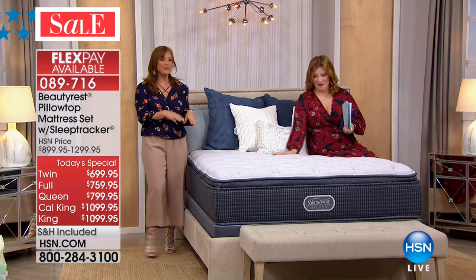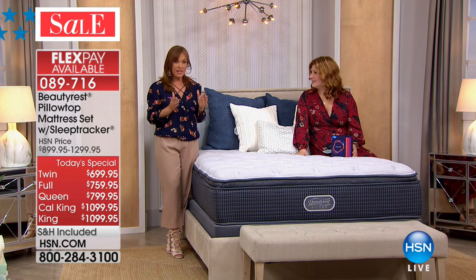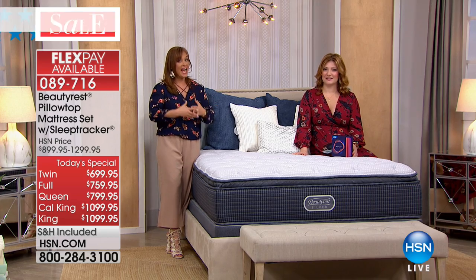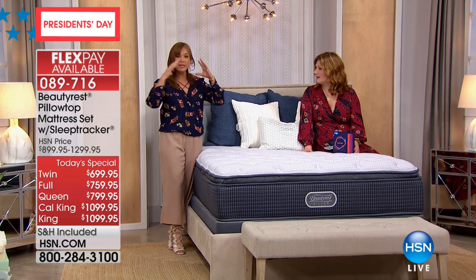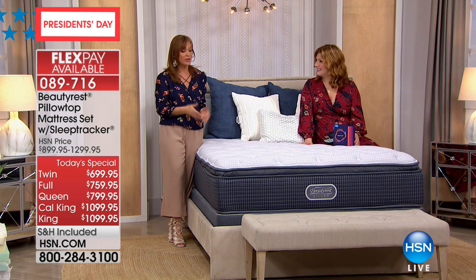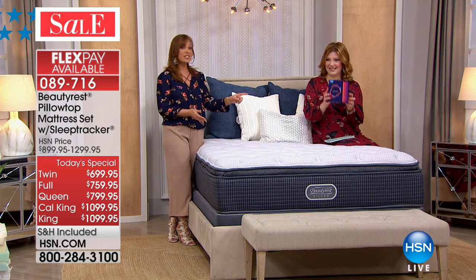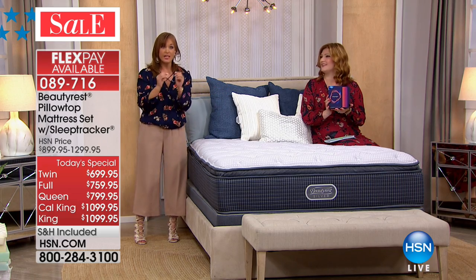Comfort, support, and temperature management. All the layers you were talking about — we love that this is the one we brought today for President's Day, because it is the kickoff of the selling season. We had this before and it did so well; the reviews were great and everybody loved it — that perfect feel. So many people loved it, and we chose to bring it back and include the sleep tracker, which is going to help you monitor, learn, and improve your sleep.